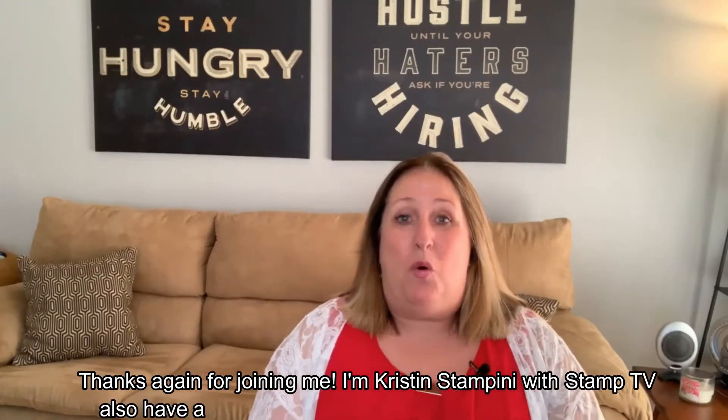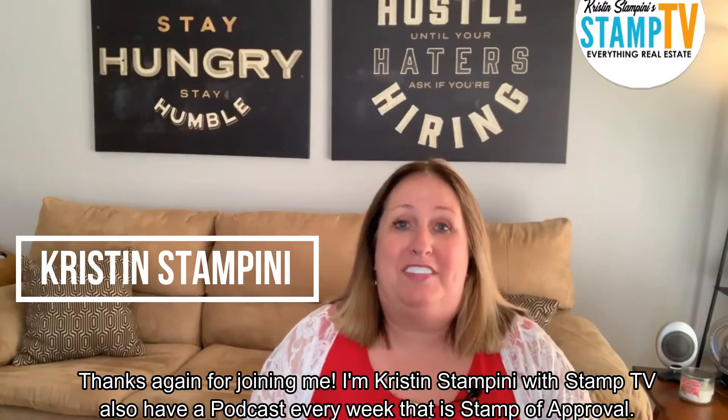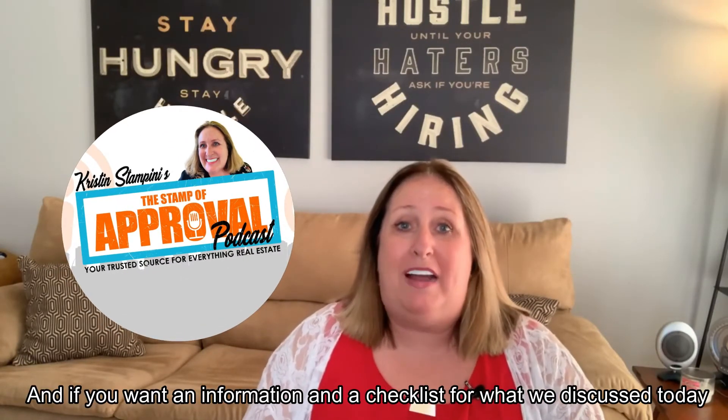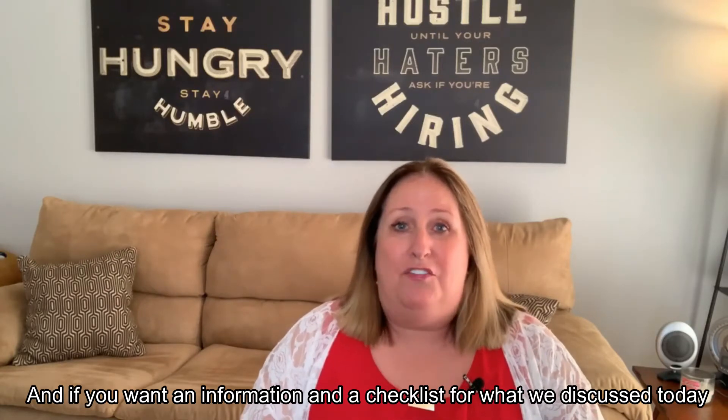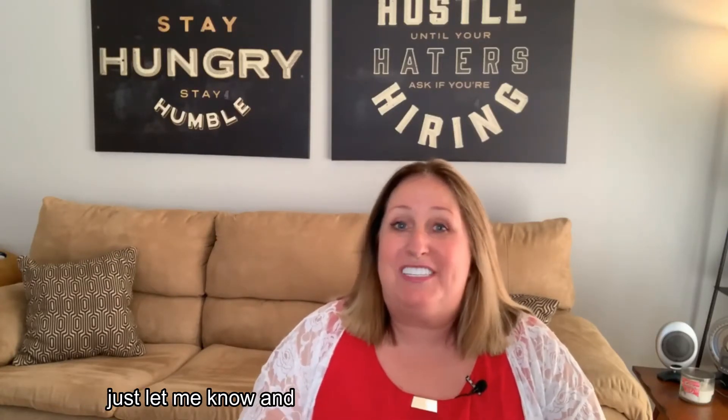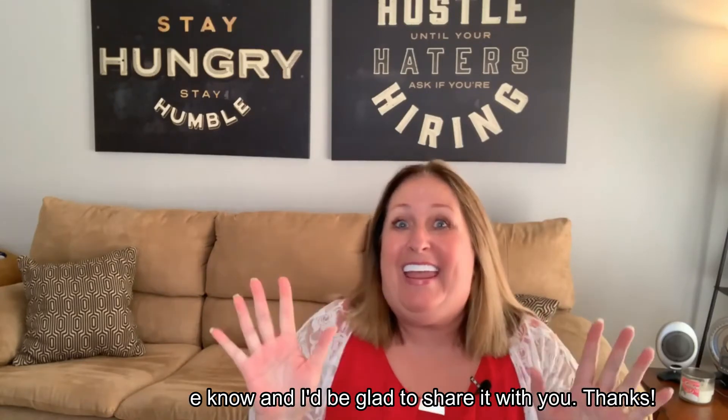Hopefully you've got a couple of tips today. Thanks again for joining me. I'm Kristin Stampini with Stamp TV. I also have a weekly podcast called Stamp of Approval. If you want information and a checklist for what we discussed today, just let me know and I'd be glad to share it with you. Thanks.